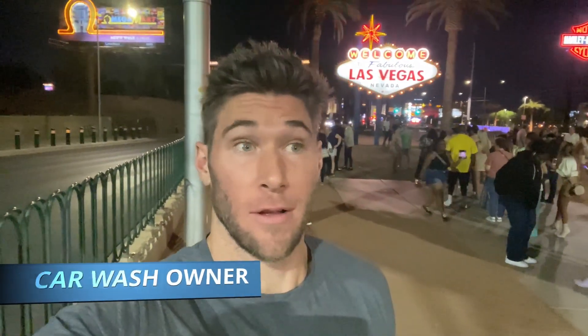G'day viewers, Chris Atkins here. You can probably guess where I am — Sin City, Las Vegas. We're coming all the way from California to check out a couple of car washes, scout and see exactly what car washes are like here in Las Vegas, Nevada, and see how they compare to California. So let's go check it out.